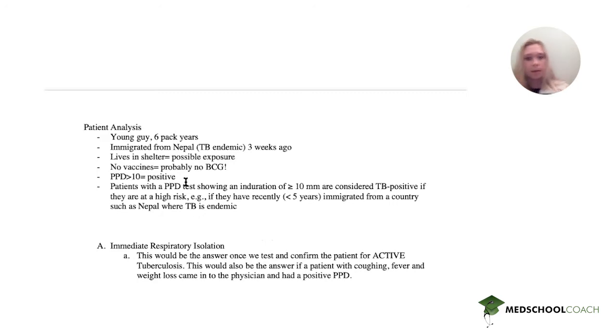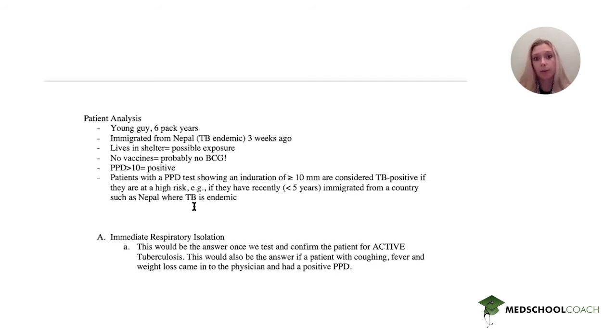The first option is immediate respiratory isolation. This would be the answer if we had confirmed the patient has active TB, or if he presented with coughing, fever, weight loss, or chills, and then had a positive PPD. Basically, you need some proof that this patient needs to be in isolation. So it's probably not the answer here.